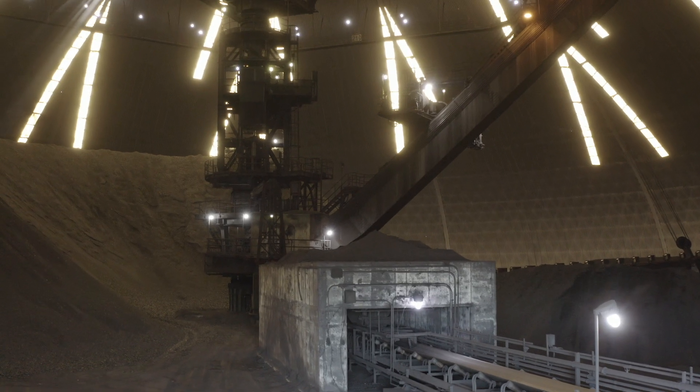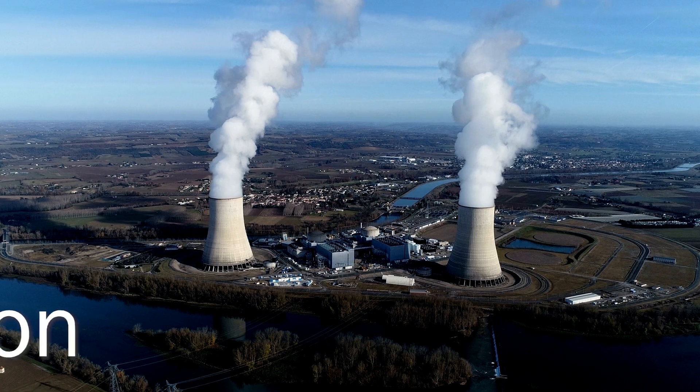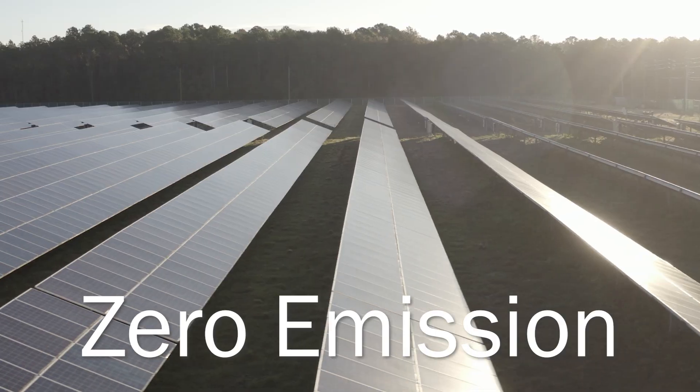The rest of our power generation comes from coal, pet coke, and zero emission nuclear energy and solar.